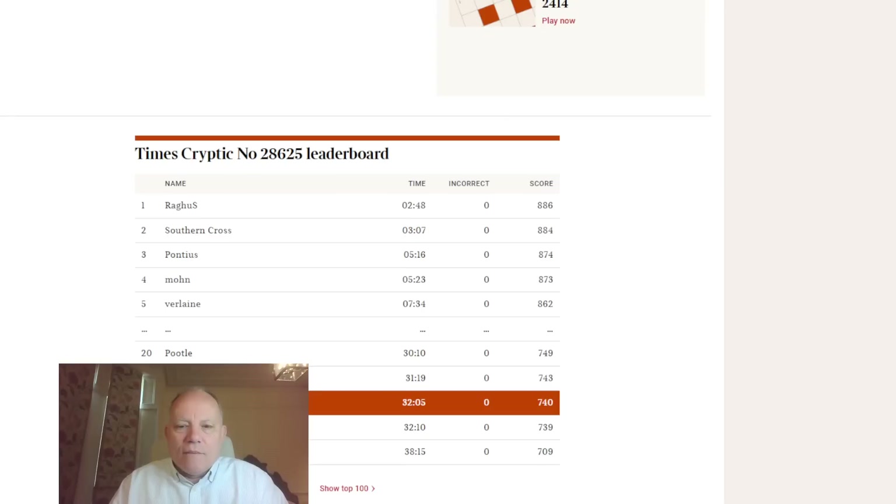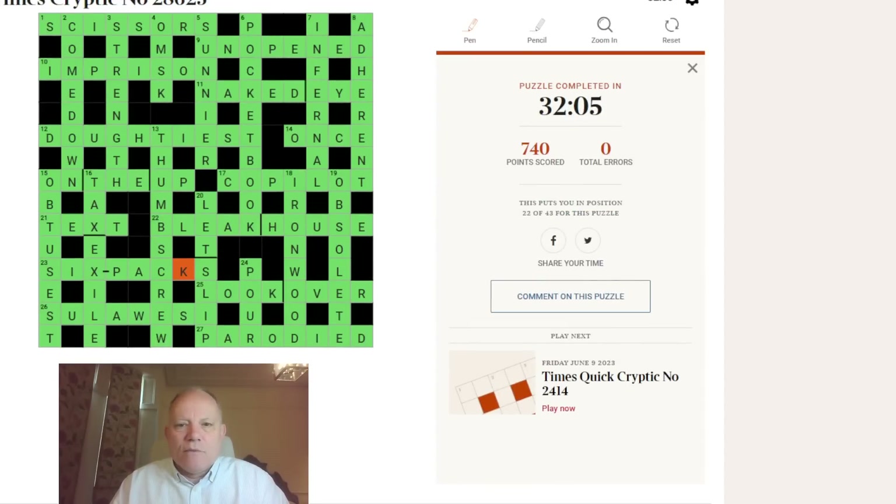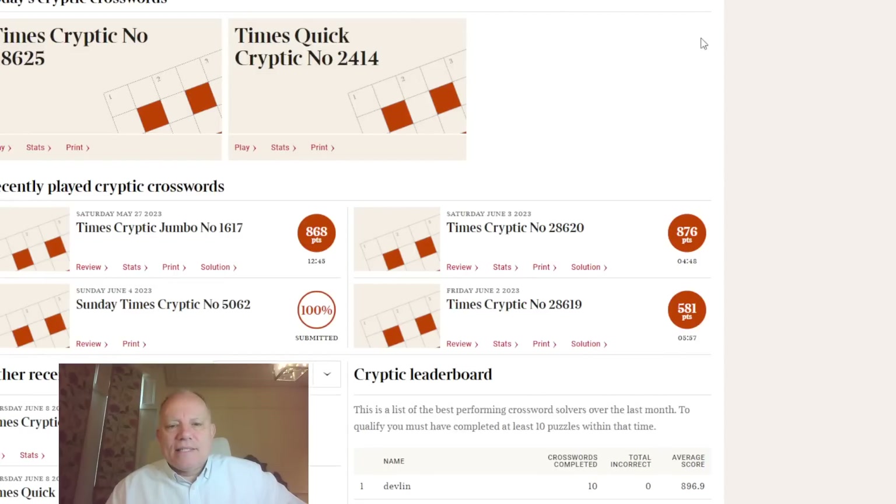I said when we got this done we might go back and have a speed run at Thursday's puzzle, 28,624. I'm going to click on it, go through as fast as I can, and then explain what I may not have got to in the clues. Let's have a go, just so you can see what it's like.